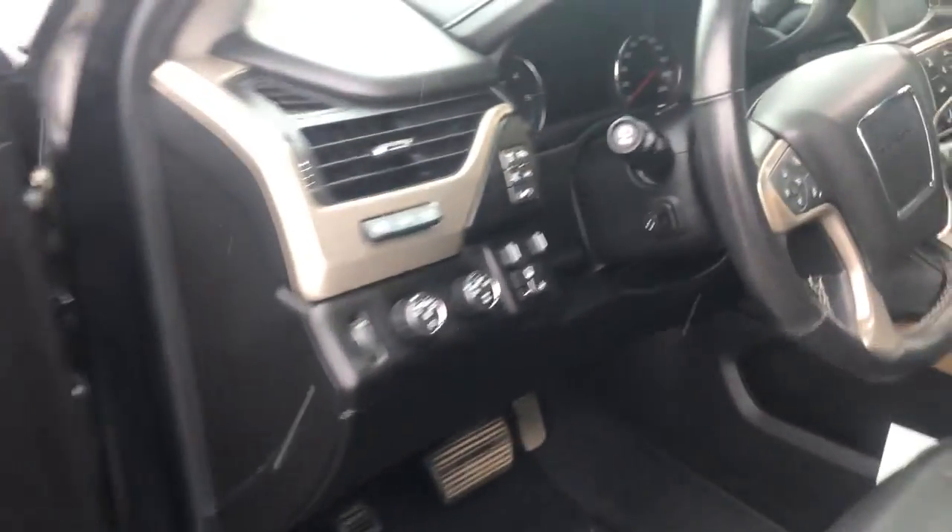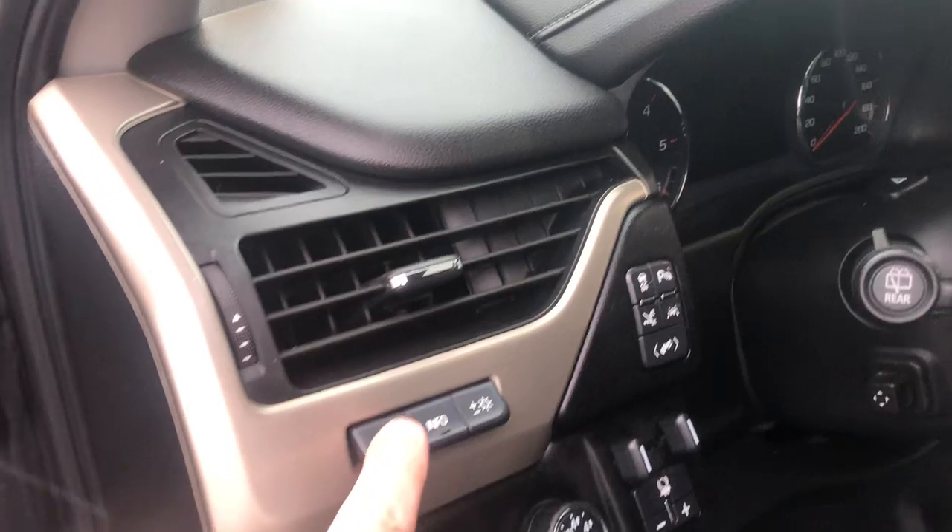All the power accessories. It also has a color heads-up display — you can't see it right now in the video, but these are the controls for it.